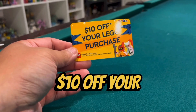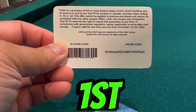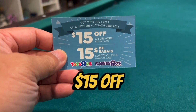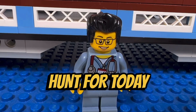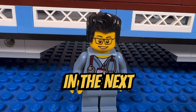They also gave me two coupons: $10 off your next Lego purchase, valid from November 1st to November 30th, and $15 off $75 or more, valid October 12th to November 1st, 2023 — so that's another cool one. This concludes another Lego hunt for today. This is the Brick Adjuster signing off — thanks for watching and we will see you all in the next video, bye!